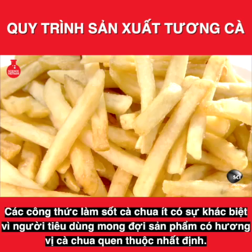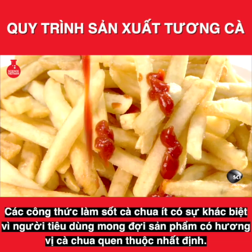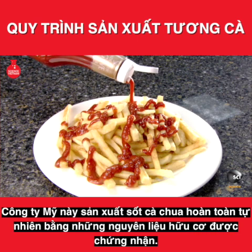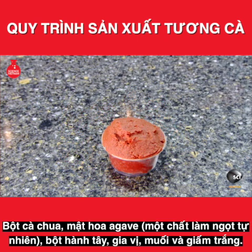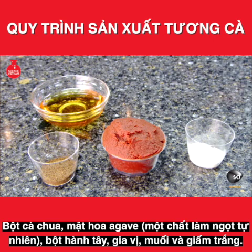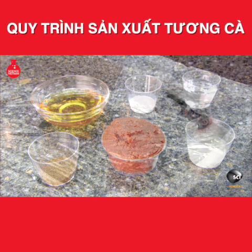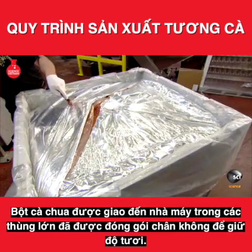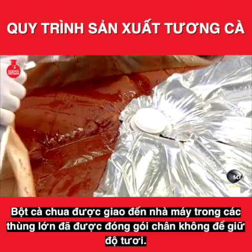Tomato ketchup recipes vary only slightly, as consumers expect a certain familiar tomatoey taste. This U.S. company produces all-natural ketchup made entirely of certified organic ingredients: tomato paste, agave nectar as a natural sweetener, onion powder, spices, salt, and white vinegar. The tomato paste — not surprisingly — is the base ingredient. It arrives at the plant in huge bins which have been vacuum packed to preserve freshness.